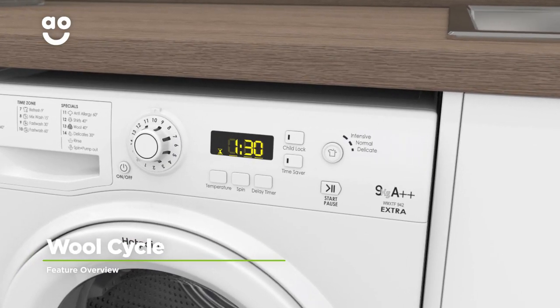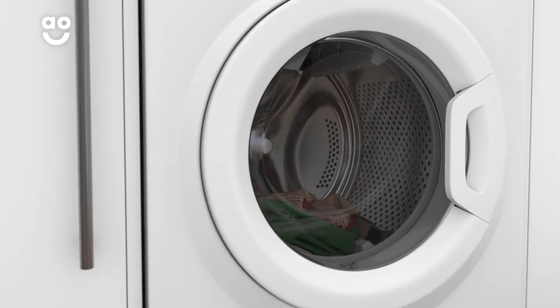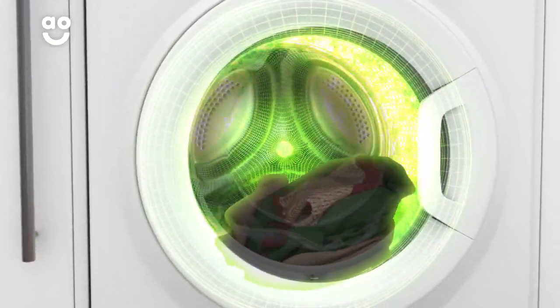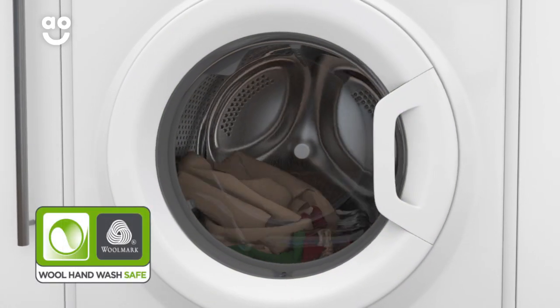The Wool Cycle is a gentle programme that will carefully wash your woolens with the twist of a dial. Because it uses energy saving low temperatures and spins your clothes slowly, it can wash delicate things like hand wash items or cashmere. And it's because of this that Woolmark have awarded it with their highest green certification.